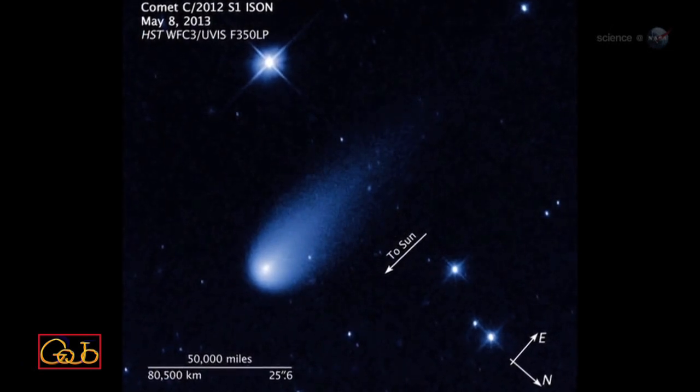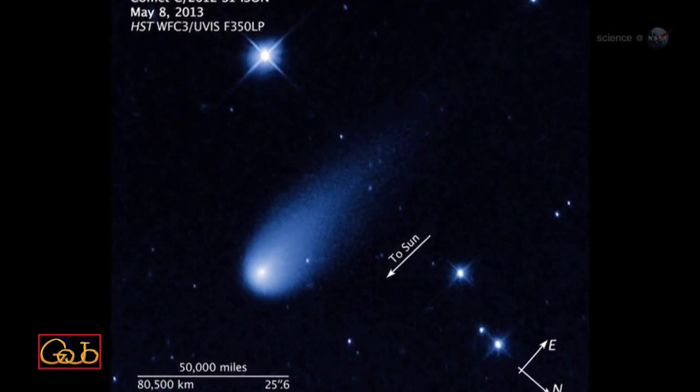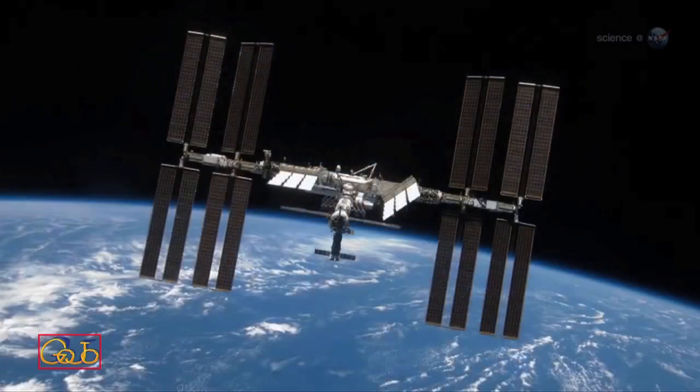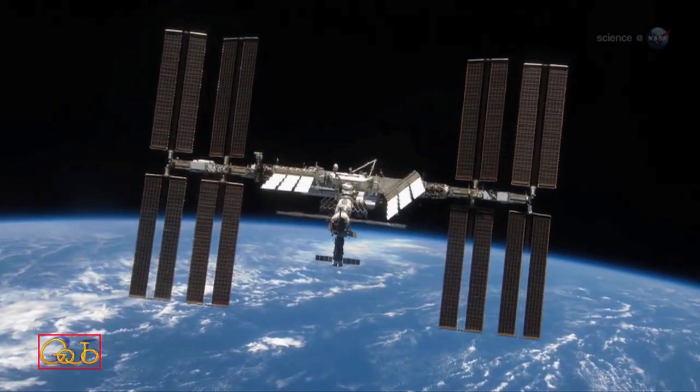For now, all eyes are on Comet ISON. An unprecedented number of NASA spacecraft — 16 — will be observing the comet. Astronauts onboard the International Space Station will be watching, too.